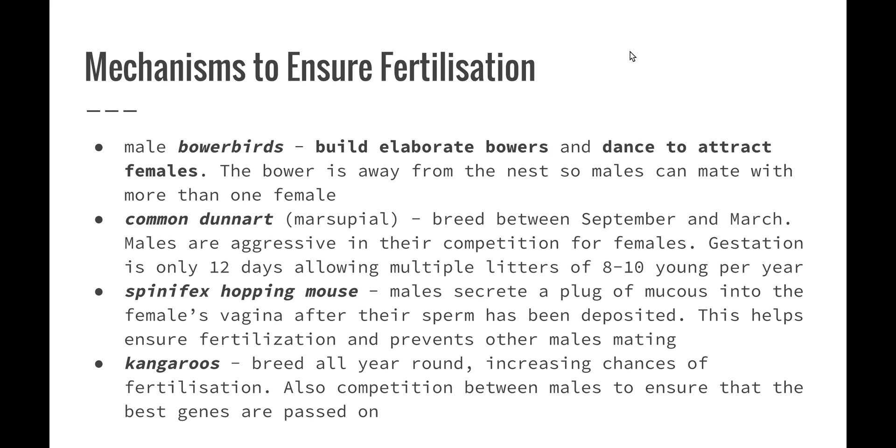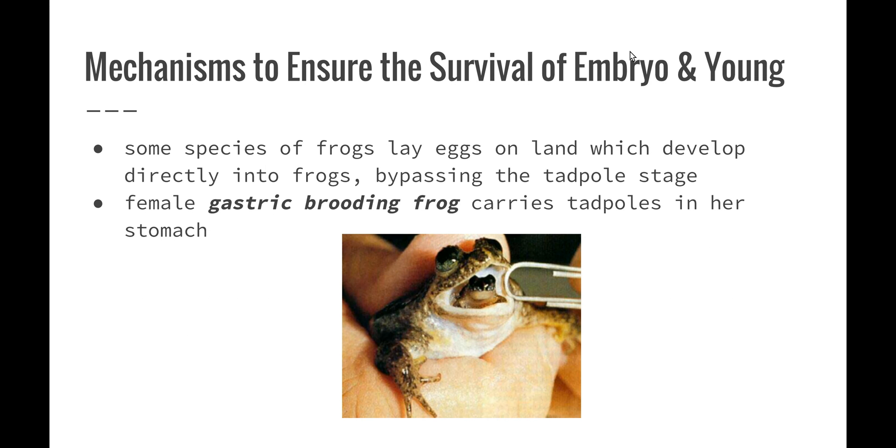The spinifex hopping mouse has developed an adaptation where the male secretes a plug of mucus into the female's vagina after fertilization. This helps ensure the fertilization so that sperm isn't lost, and it also prevents another male from mating. Kangaroos breed all year round, which also increases their chance of fertilization. Competition between males ensures that the best genes are passed on, as males fight within the mob to ensure that only the strongest and fittest males are reproducing with the females.